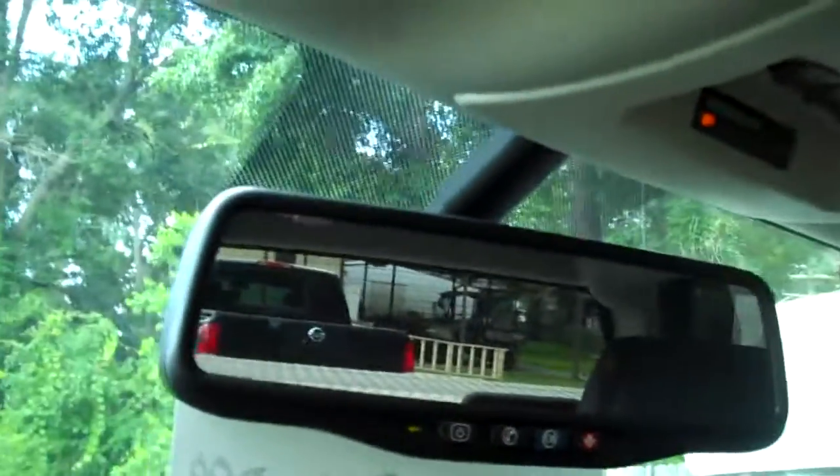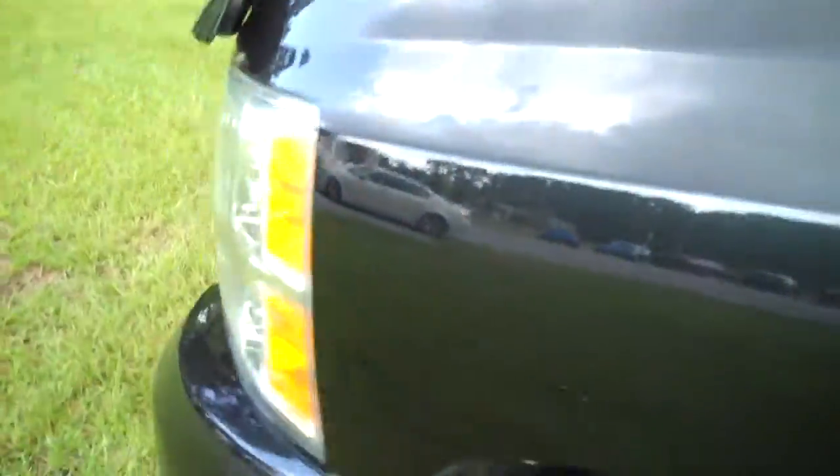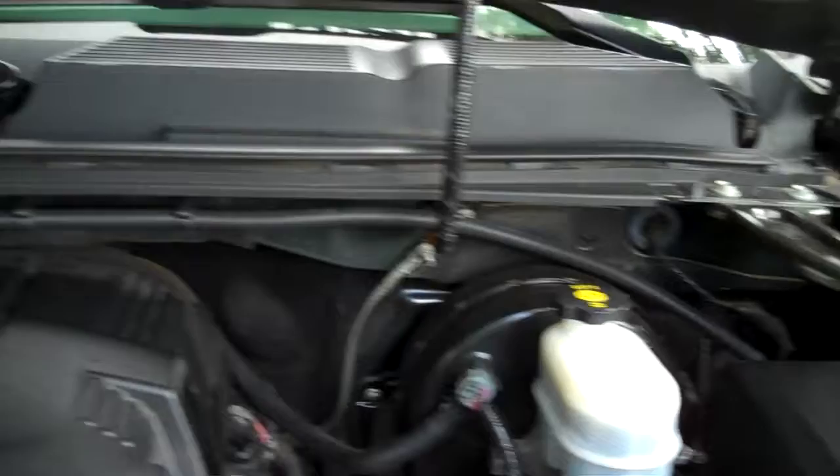The vehicle does have the back up camera and the rear view mirror. Engine compartment is perfect.